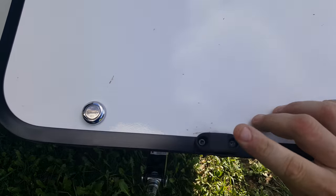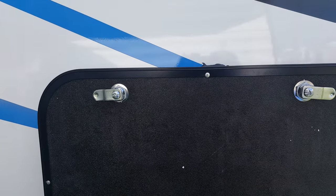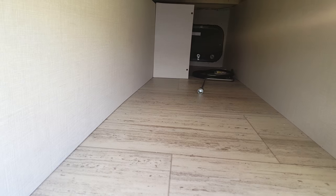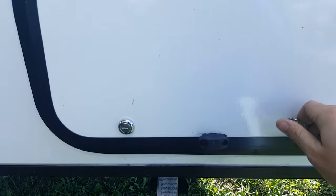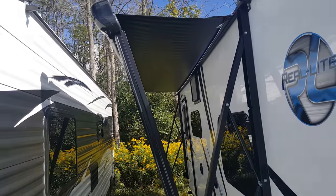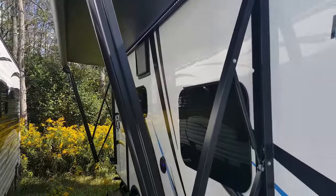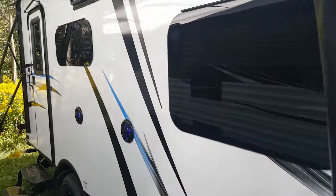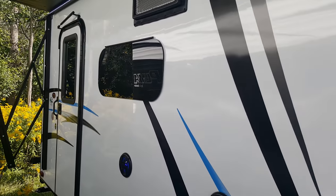The front pass-through storage compartment goes right through from one side to the other, with magnetic holders for the doors — just push it up and the magnet grabs and holds the door open. There's an LED light inside so you can see what you're reaching for. We ordered this one with a power awning that has a built-in LED light strip to brighten up your whole patio area. It also has frameless windows all the way around, which are cosmetically nicer and have a deep tint for privacy inside.